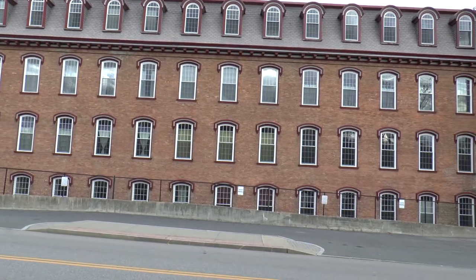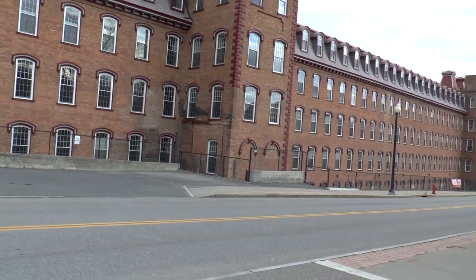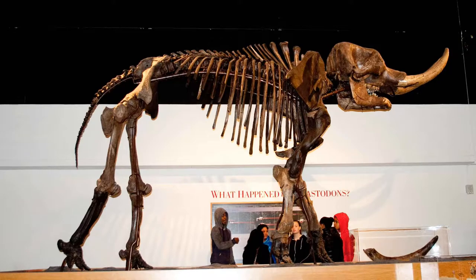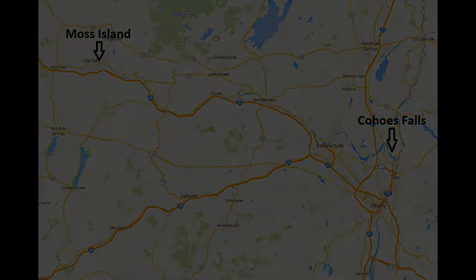In 1866, during construction at the New Harmony Mill in Cohoes, the bones of a young mastodon were found in a pothole at the Falls. The bones are now a favorite exhibit at the New York State Museum. The potholes at Cohoes are not easily accessible, but those at Moss Island and Little Falls, 70 miles upstream, are.